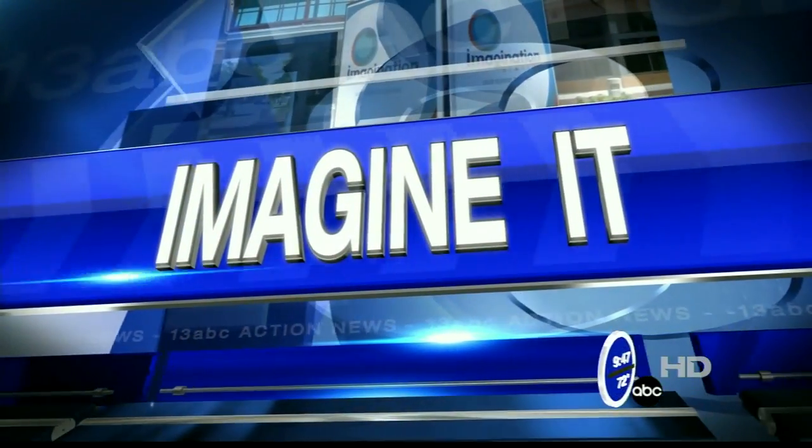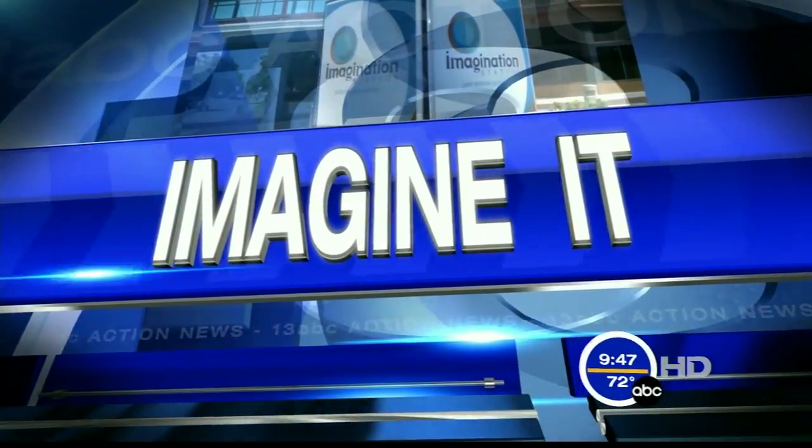We are experimenting with aluminum and thermite this morning. It's not termites with an H — thermite. Here's Chief Scientist Carl Nelson and Chief Meteorologist Jay Birschbach with this week's Imagine It.